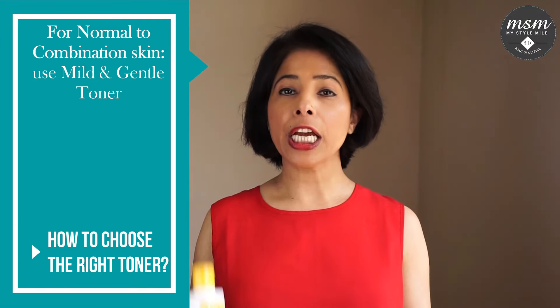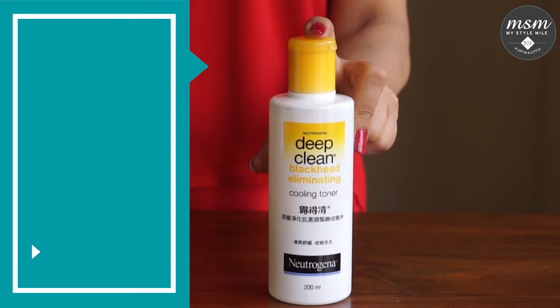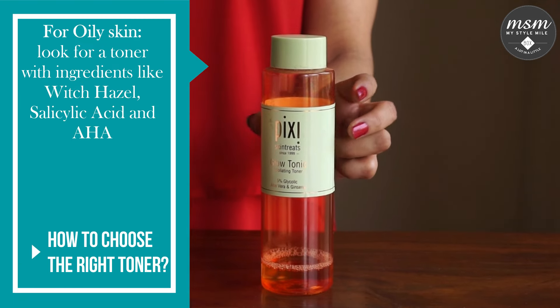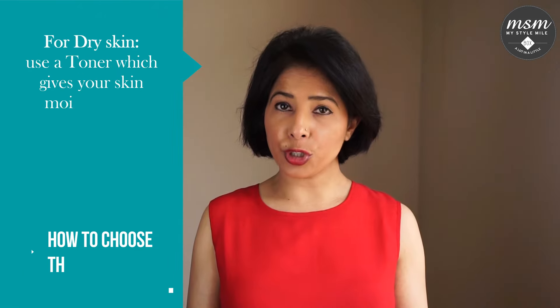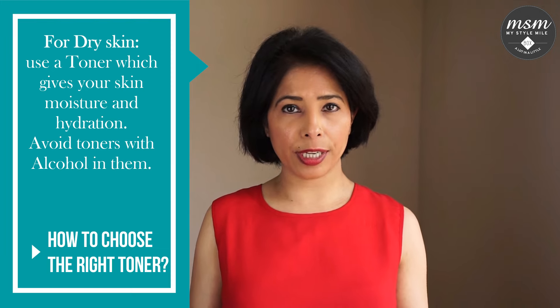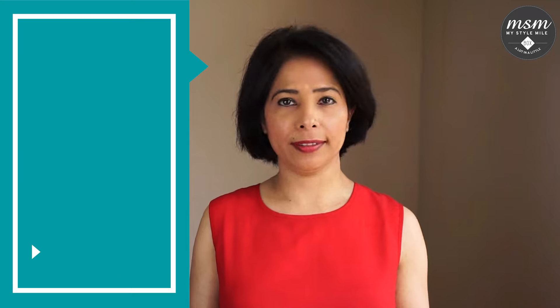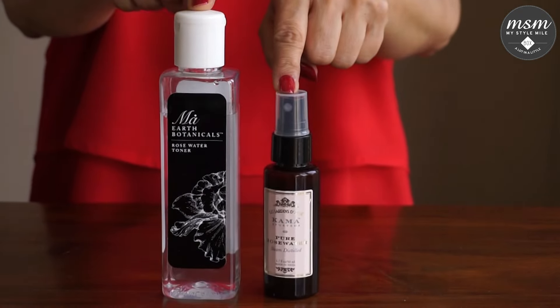How do I choose the right toner? If you have normal to combination skin, use a mild and gentle toner that will help prep and refresh the skin. If you have oily skin, look for a toner that has ingredients like witch hazel, salicylic acid, and AHA. If you have dry skin that demands moisture and hydration, always read the ingredients and avoid anything with alcohol.